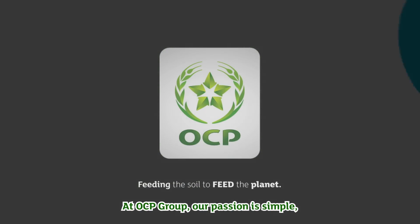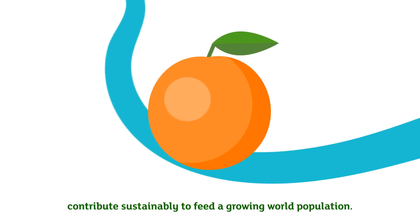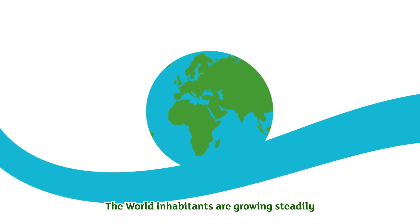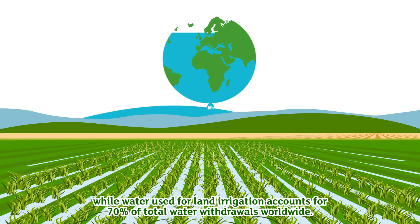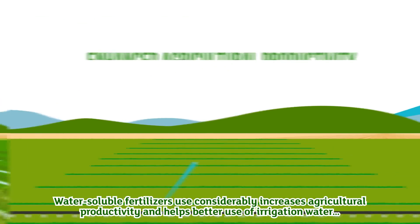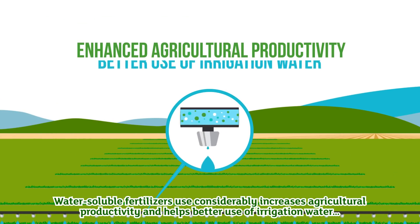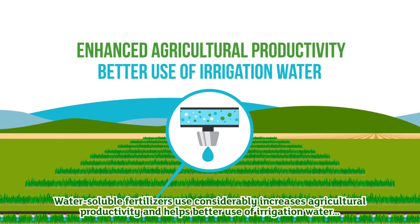At OCP Group, our passion is simple: contribute sustainably to feed a growing world population. The world's inhabitants are growing steadily, while water used for land irrigation accounts for 70% of total water withdrawals worldwide. Water soluble fertilizers considerably increase agricultural productivity and help better use of irrigation water.